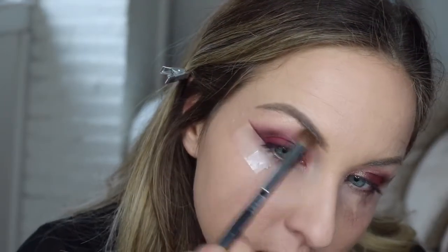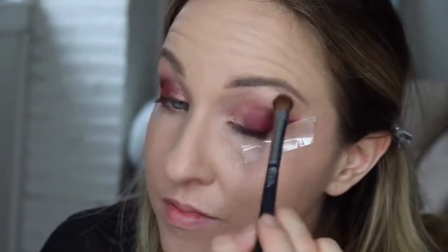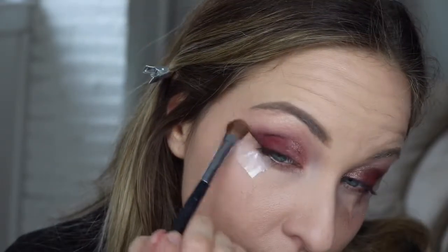To highlight the brow bone I'm going to grab Opal by Becca. It's a great highlighter with a goldish look without being too intense. I'm using a very small amount on a clean blender brush and extending it down in this area. You can use that to blend out the top of that wing there and also blend the colors together a little more. Okay, losing the tape very carefully — and you have a nice sharp line.